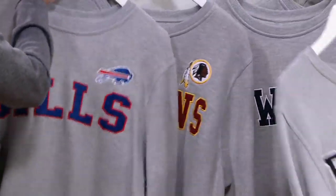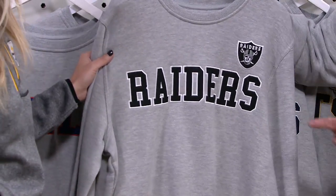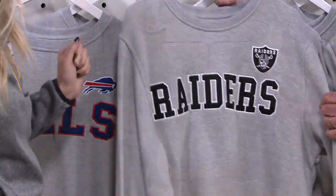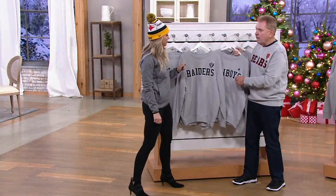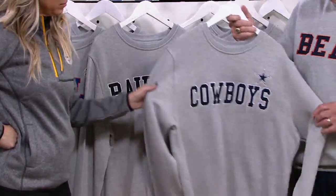We have the Bills, the Raiders — the only ones allowed to use that black and silver combination. We're out of one team, but we have 31 other teams, and it is just so comfortable.